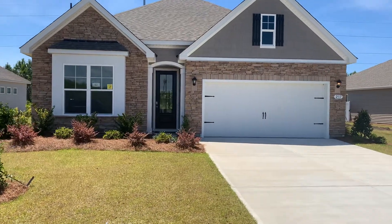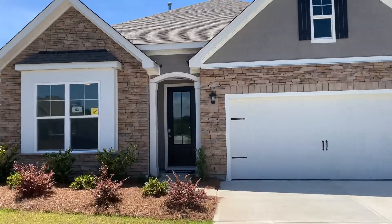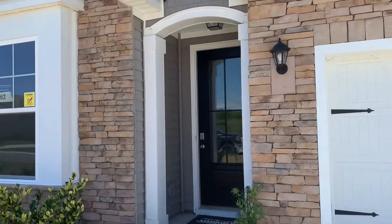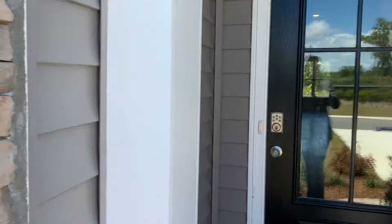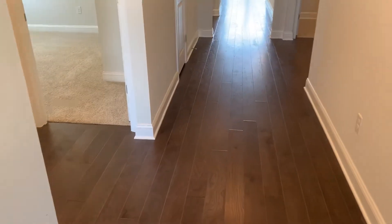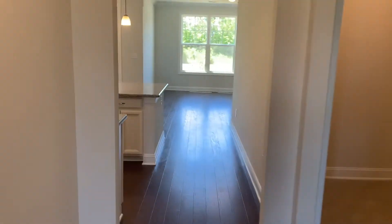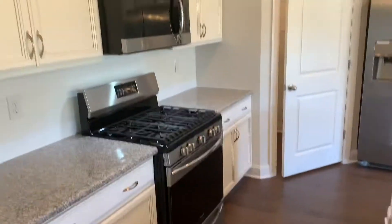Welcome everyone, here we are at 237 Star Lake Drive. This is a brand new home — basically the Cali floor plan but the upgraded version with a veneer stone on the front. It's a four bedroom, two and a half bath with all engineered hardwood floors. The home started on the market at $303,000 and is now down to $266,500, and as you can see it has an open floor plan.